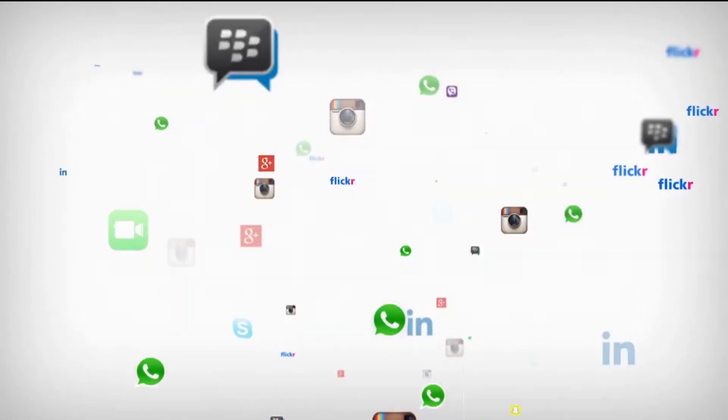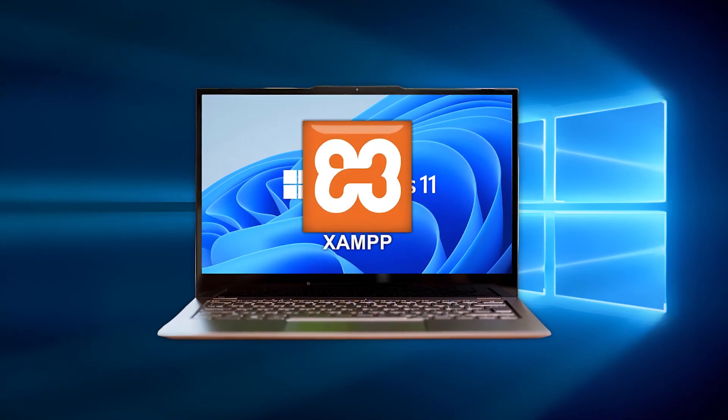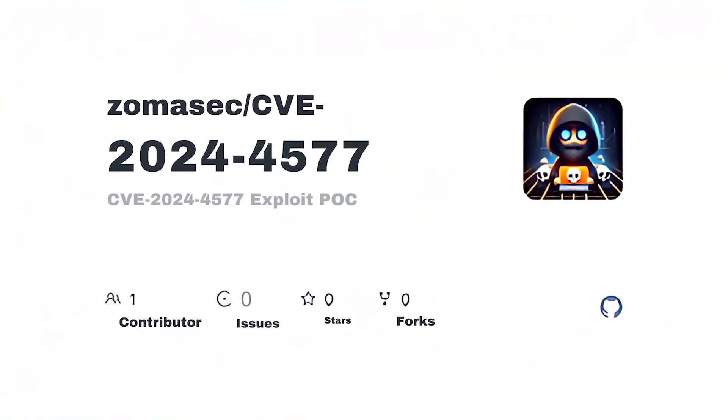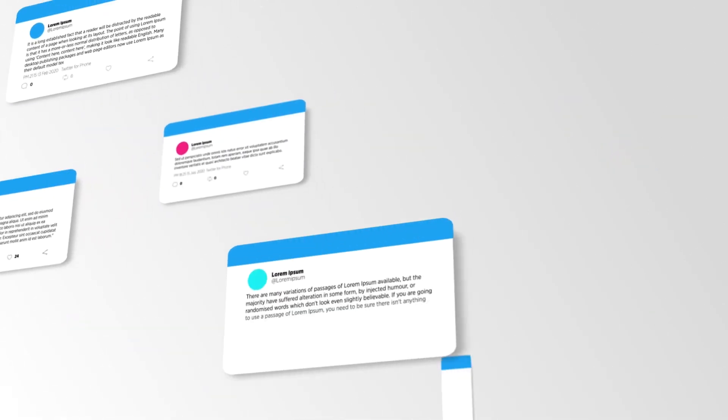Among the biggest targets are websites and servers using the extremely popular XAMPP development environment for Windows. Because of how XAMPP is configured by default, it is automatically vulnerable to CVE-2024-4577 exploits right out of the box. Any XAMPP site that accepts user text input — like comments, search queries, or form data — could be instantly hacked.